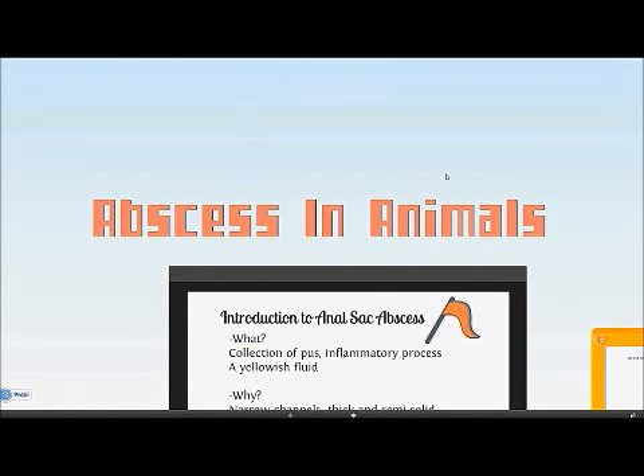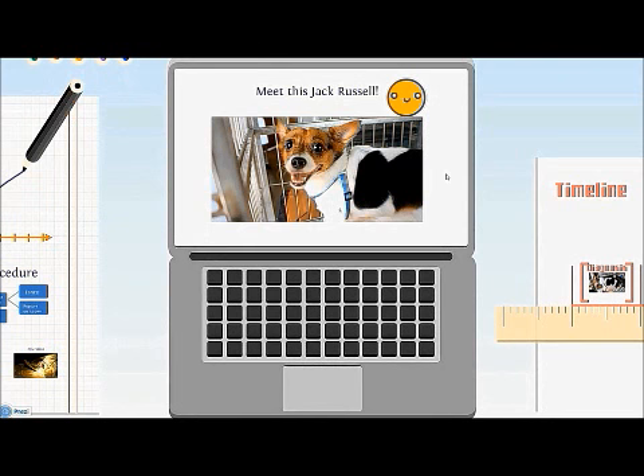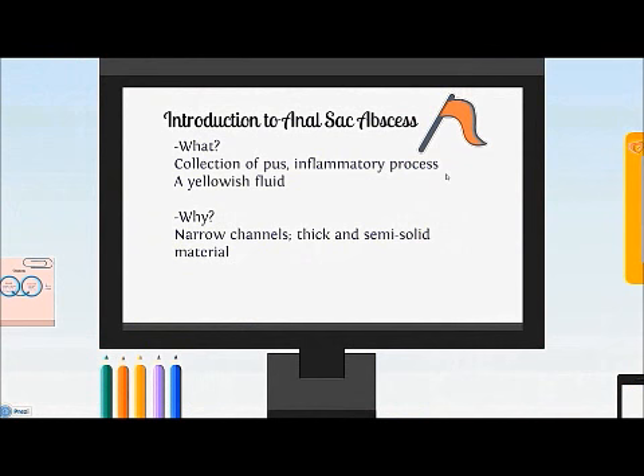Today we will be looking at abscesses in animals, and the first case study is anal sac abscess in dogs. This is a Jack Russell that came in due to a swelling with yellow and white abscess at the anus. Often with antibiotic treatment, the abscess eventually ruptures. Anal sac abscesses are painful infections of one or both of the small sac structures on either side of your pet's anus.